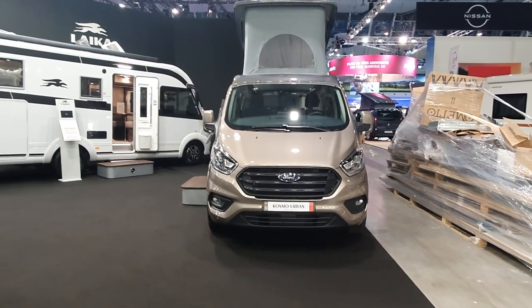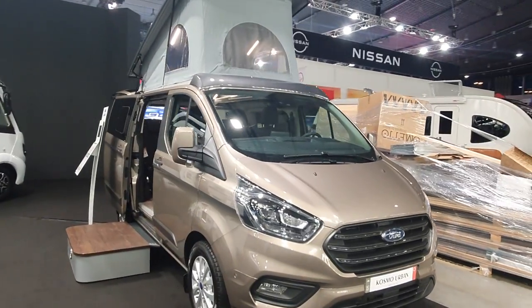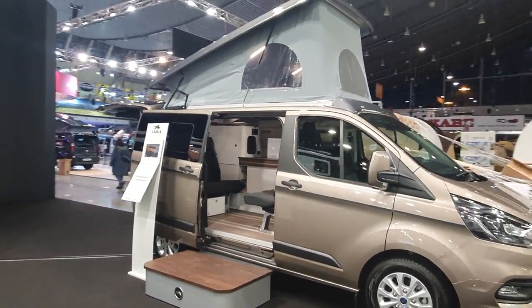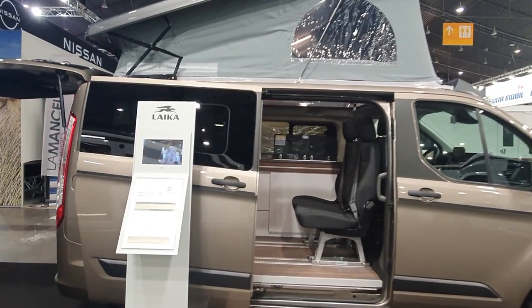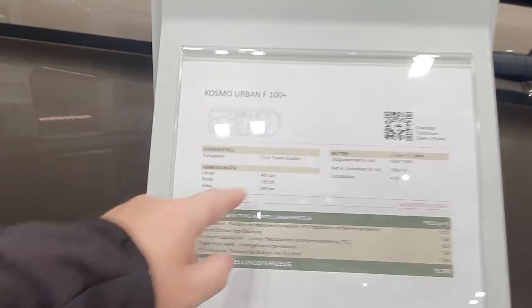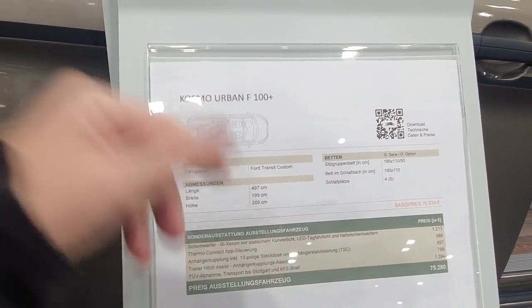Hello and welcome, this is the Cosmo Urban, a vehicle from Leica. Leica might consider this to be a campervan — I wouldn't — but let's have a look at what it is. This thing is under five meters in length; in fact it's 497 centimeters. It's a Ford Transit Custom, 199 wide, 209 in height.